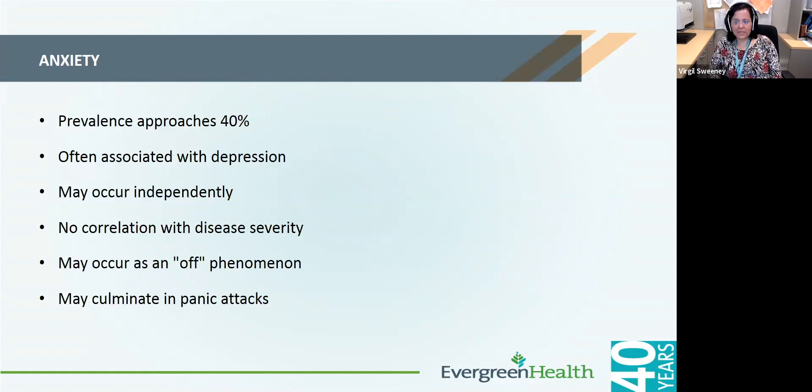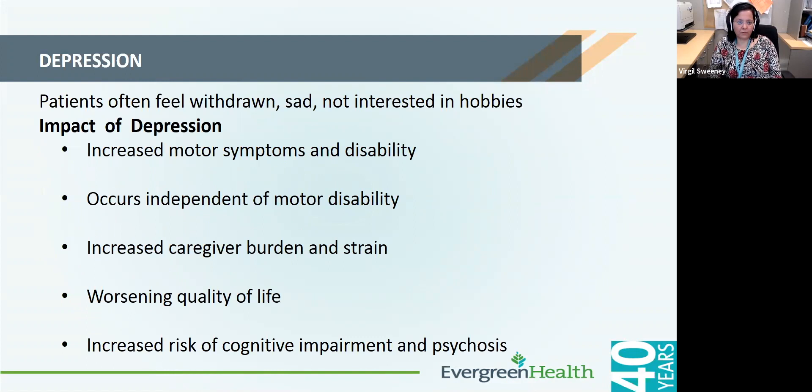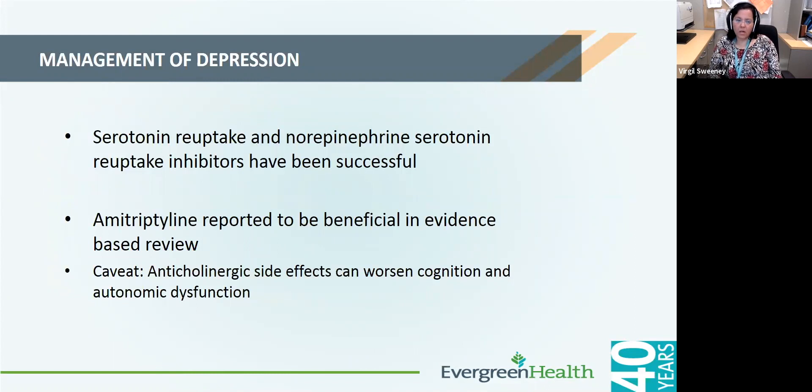Anxiety can be common in Parkinson's disease, especially when patients are wearing off. Patients can also feel depressed, withdrawn, and sad, which can be associated with significant worsening in quality of life and also increases caregiver burden. Currently available antidepressant medications can be quite effective for treating depression, sometimes at quite low doses. One trial showed amitriptyline to be quite beneficial; however, one has to use caution because amitriptyline can sometimes worsen constipation in the setting of Parkinson's.